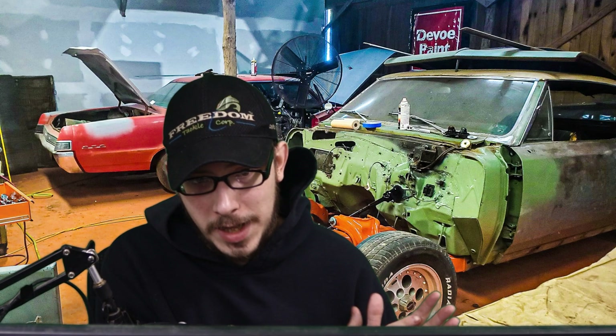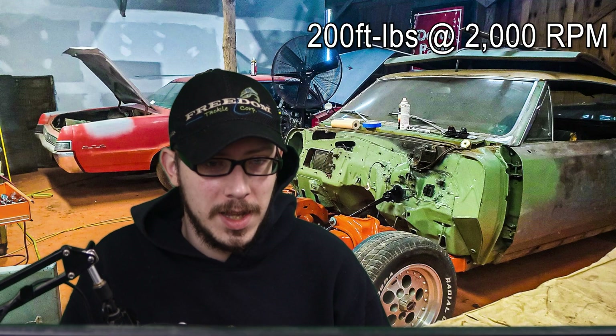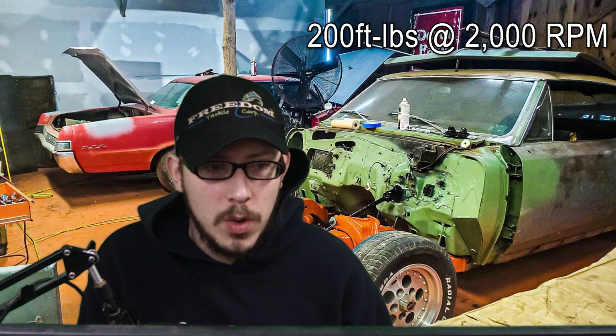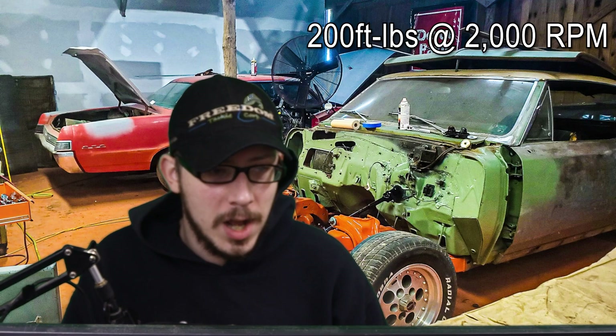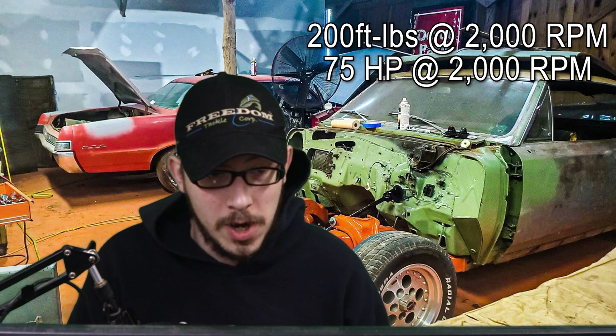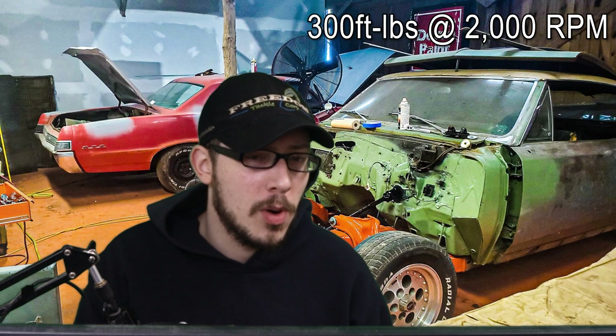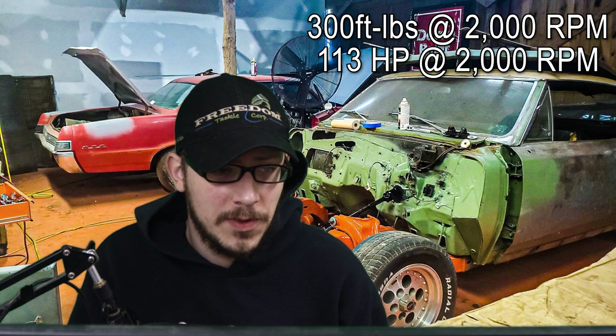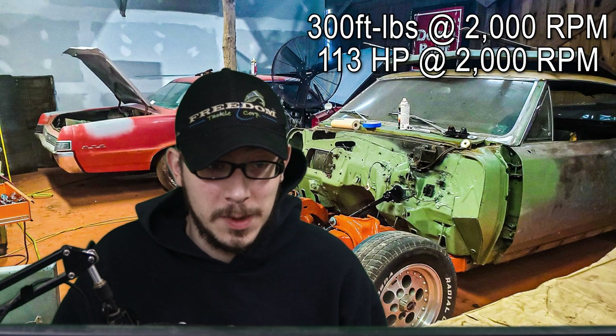Let's look at an example to better understand this relationship. Imagine we have a car with an engine that produces 200 foot-pounds of torque at 2,000 RPM. Using the equation, we can calculate the horsepower to be approximately 75 horsepower. Now, let's say we increase the torque of this engine to 300 foot-pounds — the horsepower would be approximately 113 horsepower. As we can see, the increase in torque had a significant impact on the horsepower at low engine speeds.